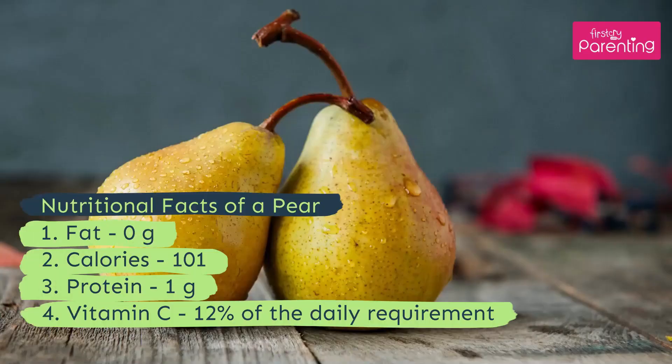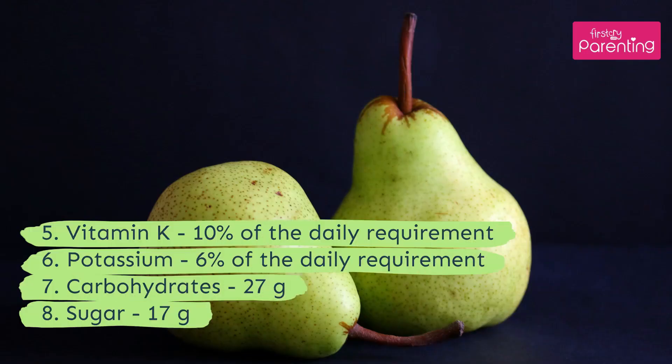Nutritional facts of a pear: 1. Fat: 0 grams. 2. Calories: 101. 3. Protein: 1 gram. 4. Vitamin C: 12% of the daily requirement. 5. Vitamin K: 10% of the daily requirement. 6. Potassium: 6% of the daily requirement. 7. Carbohydrates: 27 grams. 8. Sugar: 17 grams.